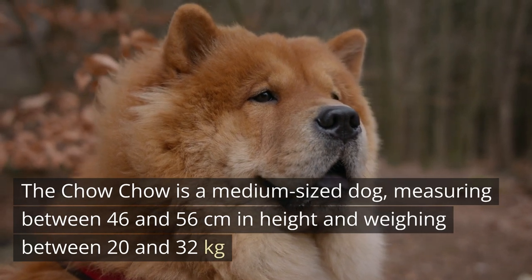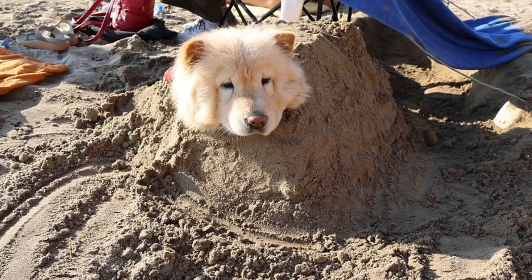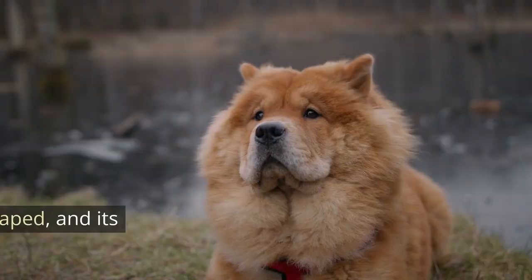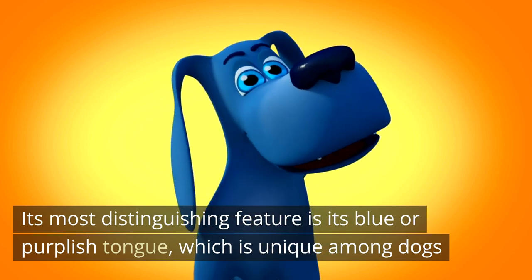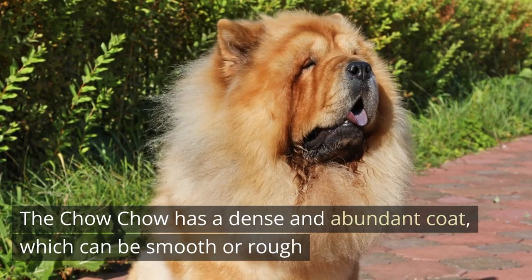The Chow Chow is a medium-sized dog, measuring between 46 and 56 centimeters in height and weighing between 20 and 32 kilograms. He has a large round head with small erect ears. Its eyes are dark and almond-shaped and its muzzle is short and square. Its most distinguishing feature is its blue or purplish tongue, which is unique among dogs.